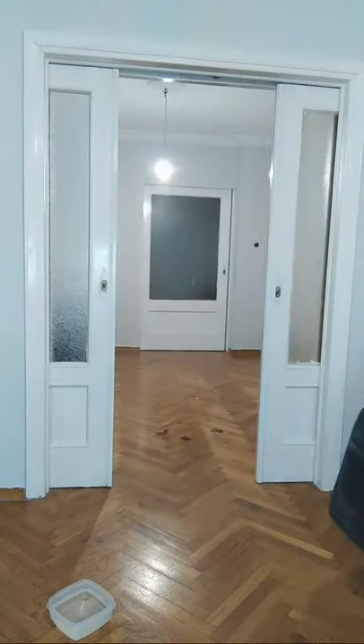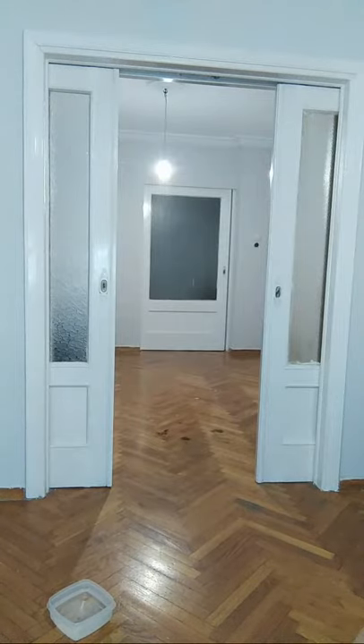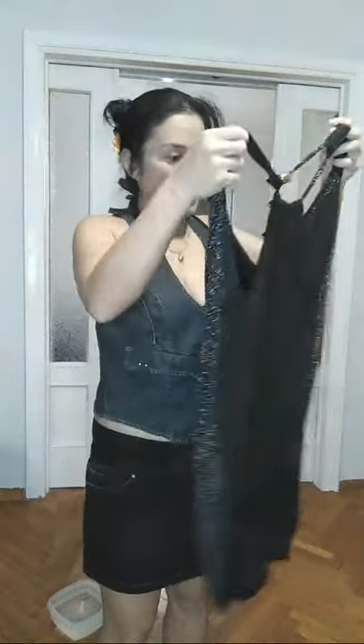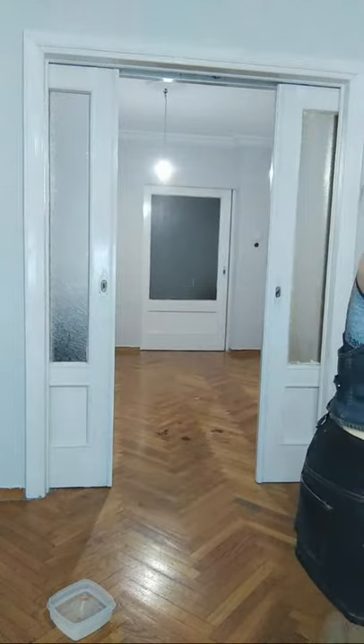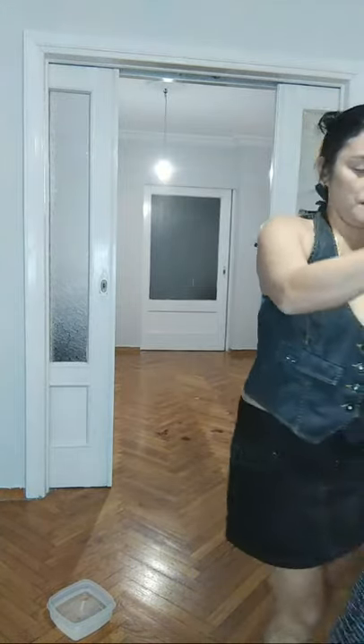I have also this dress. So this is my dress for my new collection, it's black. And I have also a black dress — they are mini dresses, this is a mini dress also.